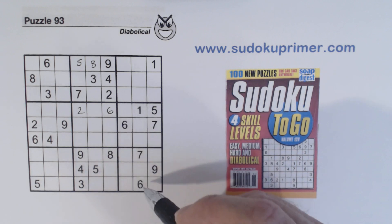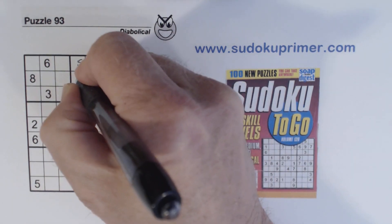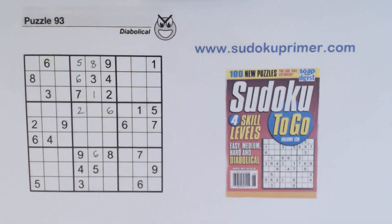Now with that six placed, we know this is a six right here. And then we can solve the one-six twins that we found in box two at the beginning.